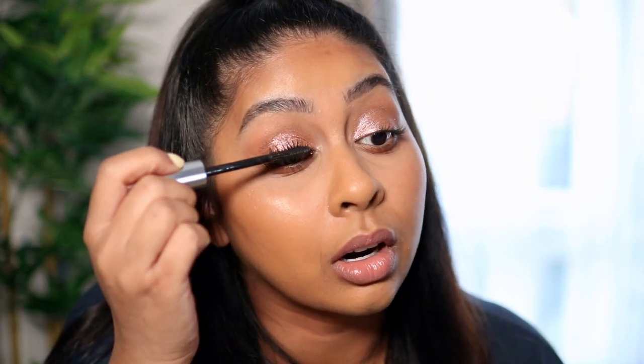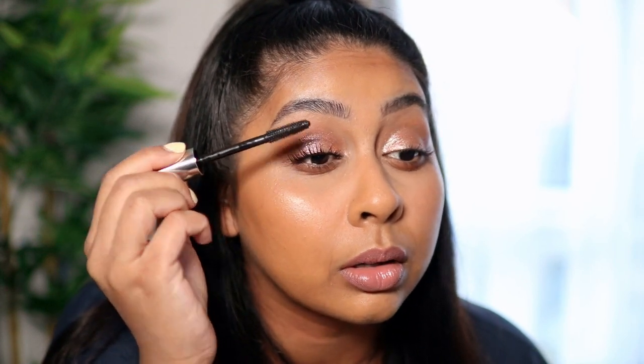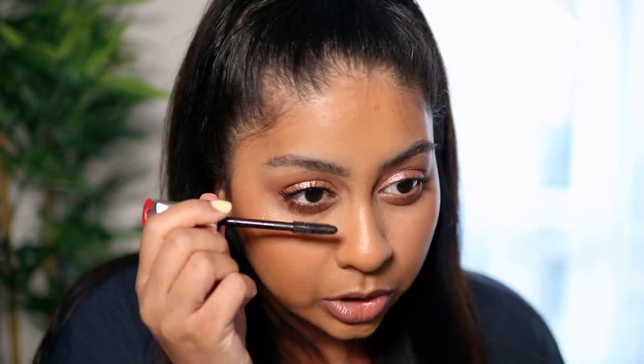I usually put two layers of mascara, and I always do my lower lashes too — otherwise I feel naked. It's definitely giving length and separating my lashes really well. I wish there was a bit more product gripping the lashes, but it's giving a lot of length. I want a bit more volume — I'll build it up with another coat.